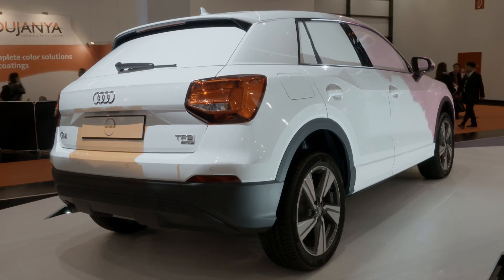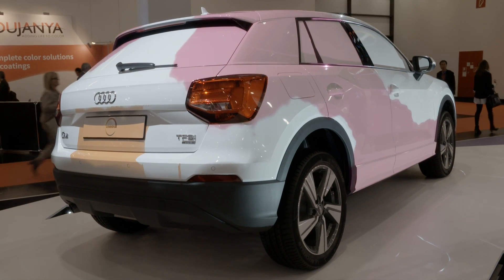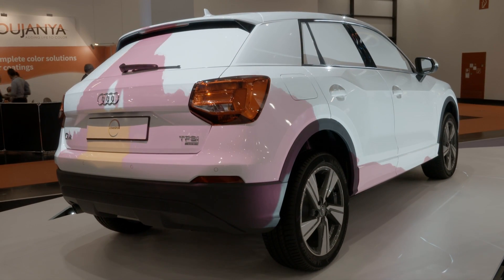We started with the clear coat and applied it under serial conditions on this Audi Q2 you can see here. Sustainability definitely plays an important role in our industry and also for the coatings division of BASF.